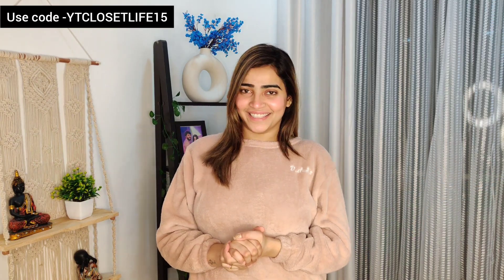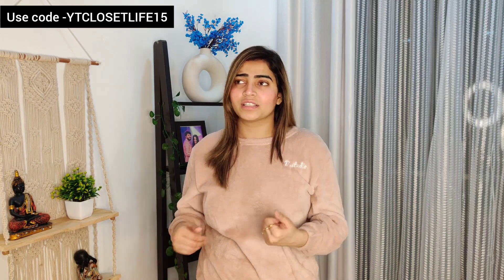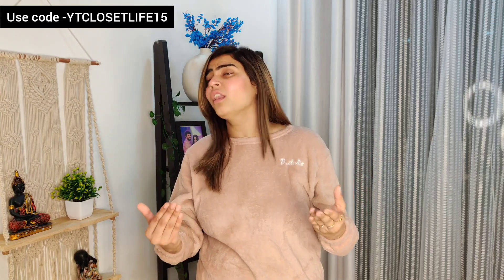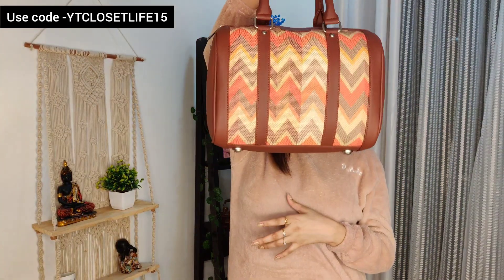Hi everyone, welcome or welcome back to my channel, hope you all are doing great. I am very happy, that's why I am sharing with you all — so please subscribe to my channel, and be sure to like and share it with your friends, because today I am going to talk about a very cute collection.